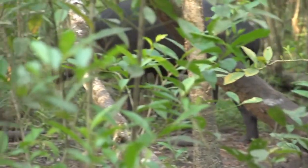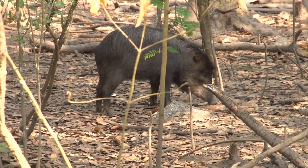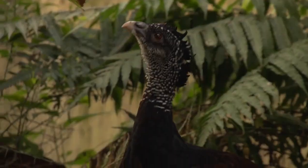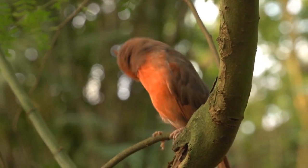Shipstern's animal species include the threatened Baird's tapir, the collared peccary, the white-lipped peccary, which is now classified as a vulnerable species, two kinds of deer, curassows, toucans, parrots and almost 300 other species of birds.